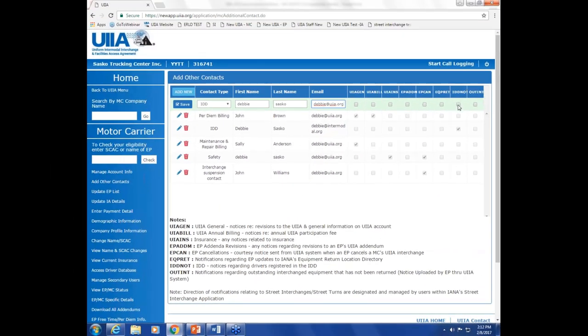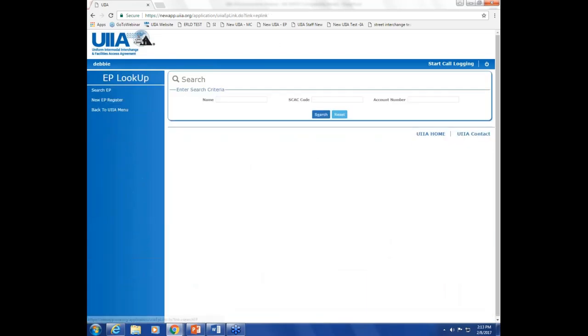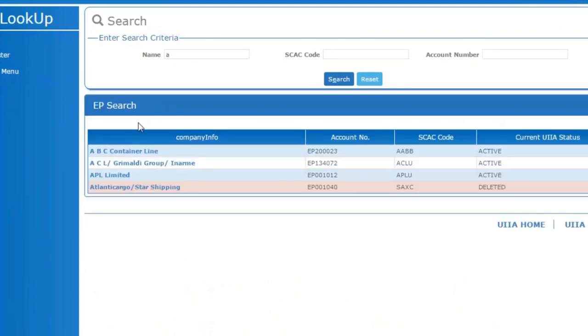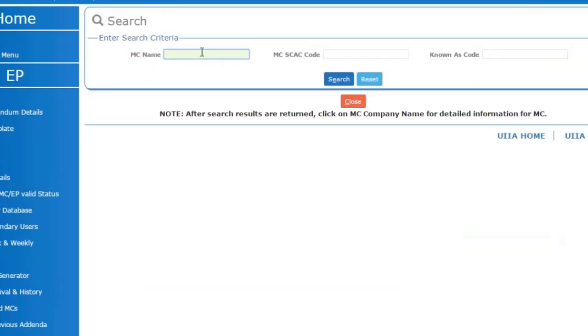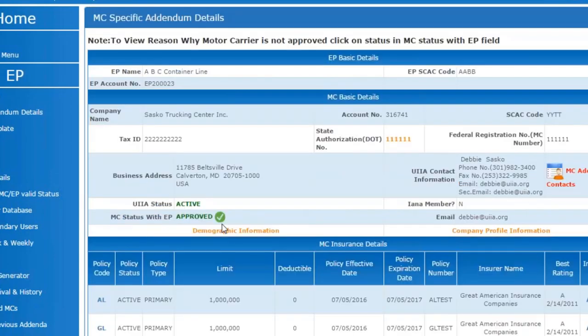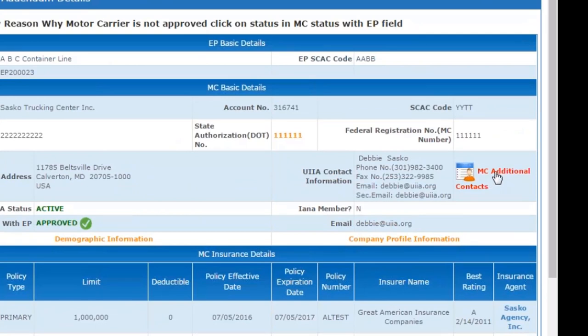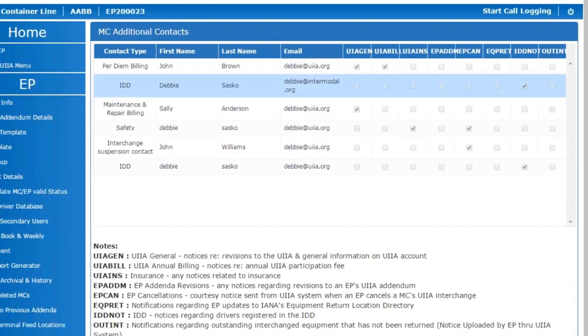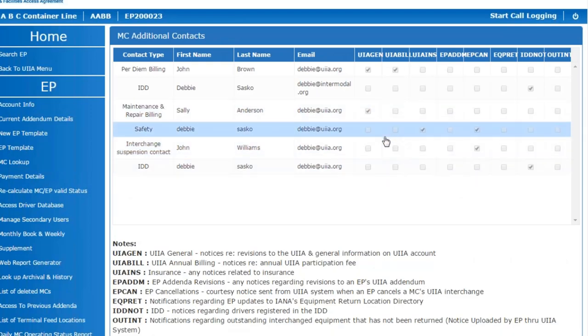In this example, if I select the type of notices for the contact and click Save, it would add that contact to the list. They have the ability to edit or delete a contact as needed. From the equipment provider side, if you did a motor carrier lookup of a company that had added contacts, you would see a new link called Motor Carrier Additional Contacts. Clicking that would show all the contacts listed for that specific motor carrier under this new feature.